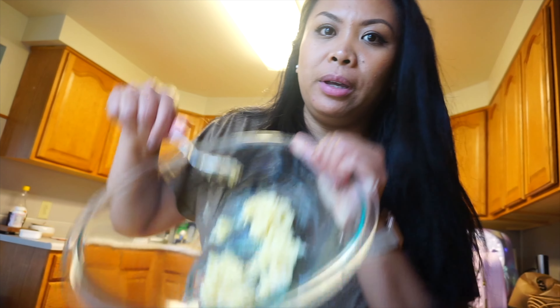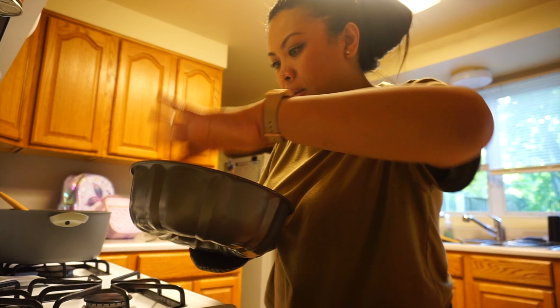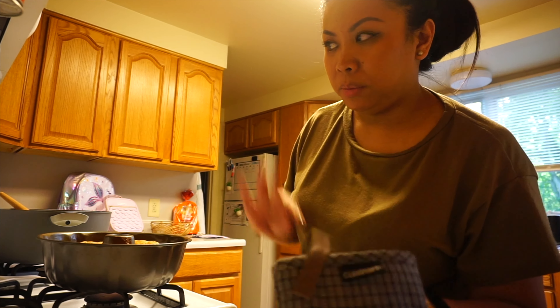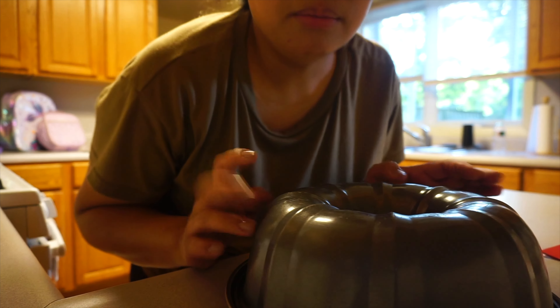I decided to make some banana bread because I have really ripe bananas. I'm just mashing up the bananas right now. I think the banana bread is done — everything is finishing at the same time. I'm eating dinner and the banana bread is done because I can smell it. I decided to make a bundt cake. She's got a little bounce to her, so she's gonna finish cooking in the pan. Let's get a close-up of the banana bread. Moment of truth — I don't think it's stuck because when I flipped it over I heard it drop.